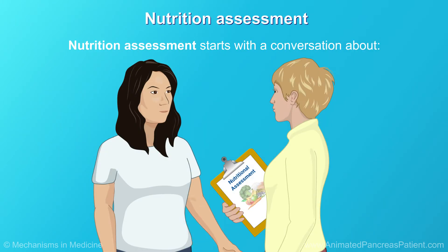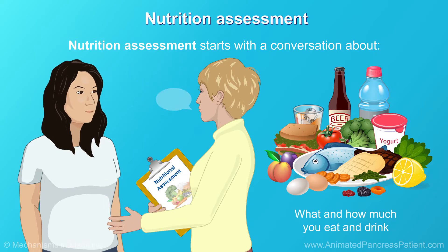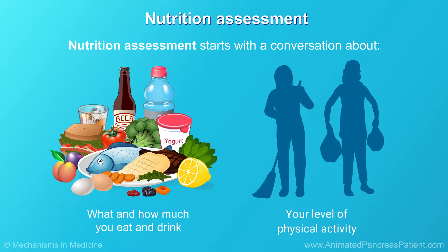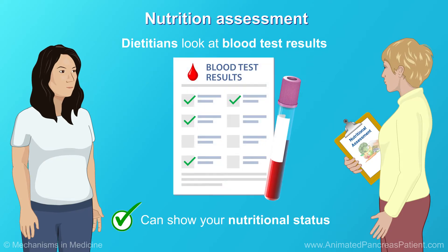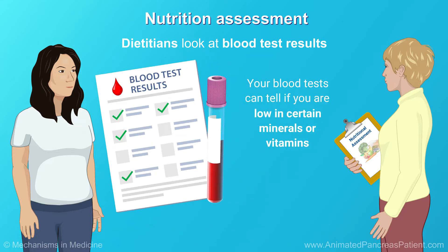A nutrition assessment starts with a conversation about what and how much you eat and drink, and your level of physical activity including your ability to perform everyday functions like household chores and basic errands such as grocery shopping. Dietitians look at blood test results, which can also show a person's nutritional status. Your blood test can tell if you are low in certain minerals or vitamins, like vitamin D.